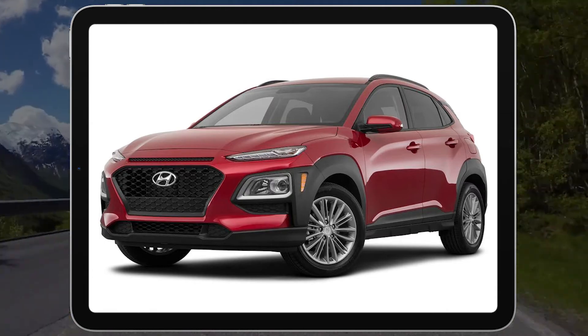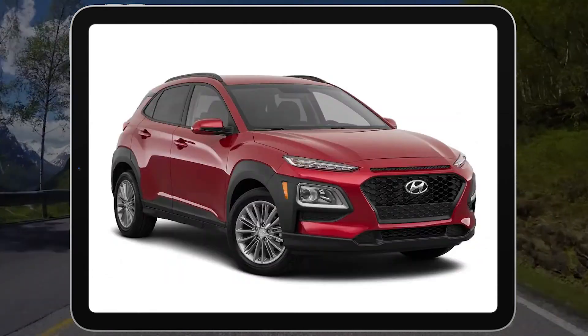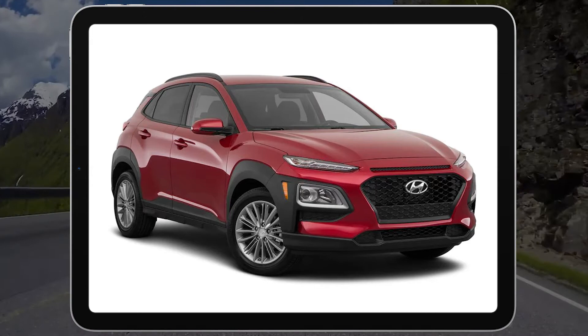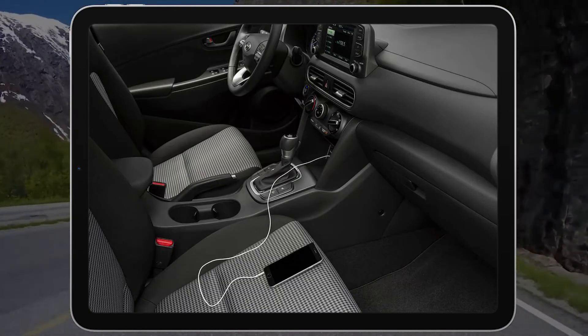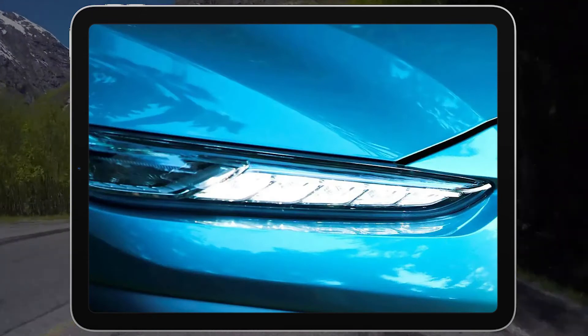The 2021 Hyundai Kona is a subcompact crossover SUV available in six trim levels: SE, SEL, SEL Plus, Night, Limited, and Ultimate.